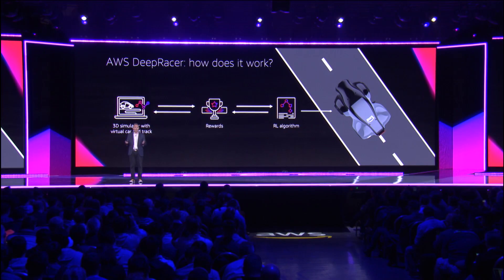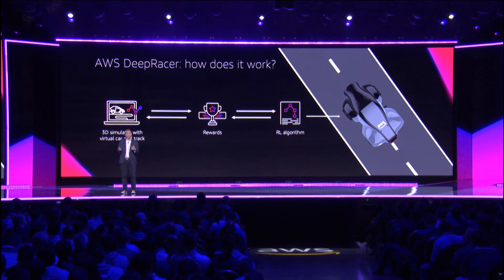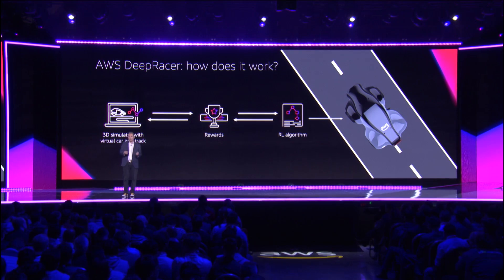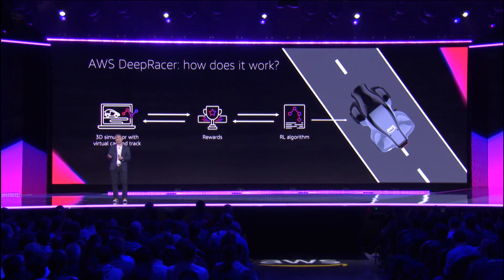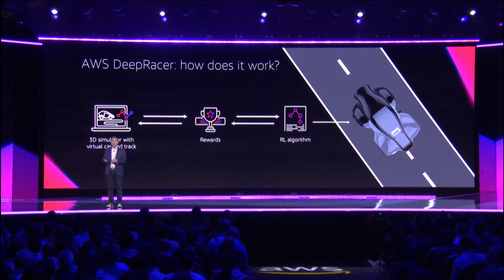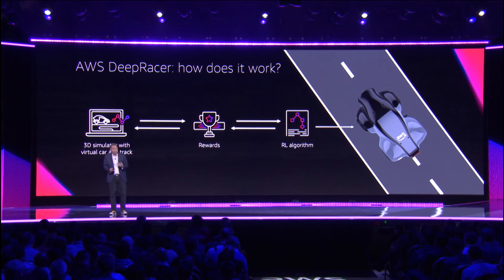All you need to do is supply a simple or complex reward function — you can do it with just a Python script if you want — and then send it to SageMaker. SageMaker will start training your reinforcement learning algorithm. You can watch it train and check in on where it is at any point. You're able to tweak it, make it more complicated and more performant, which I'm sure many of you will do. And once that reinforcement learning algorithm is trained, you can take it through SageMaker and deploy it to your physical DeepRacer car, which is pretty cool.